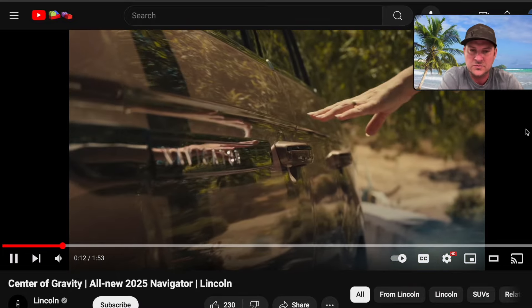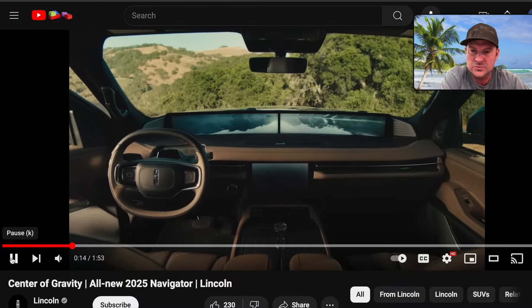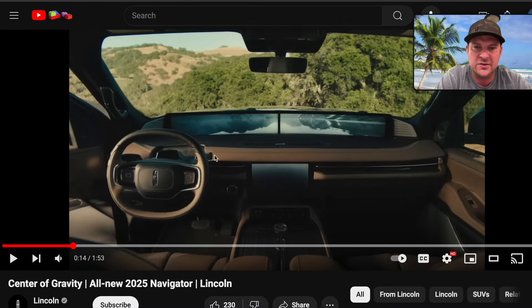There's your huge panoramic display — two screens right up by the dash. My guess is they're going to get rid of the heads-up display since there's really no point when you've got this full display. The steering wheel looks identical to the Nautilus, and you can see the big center stack display here as well.